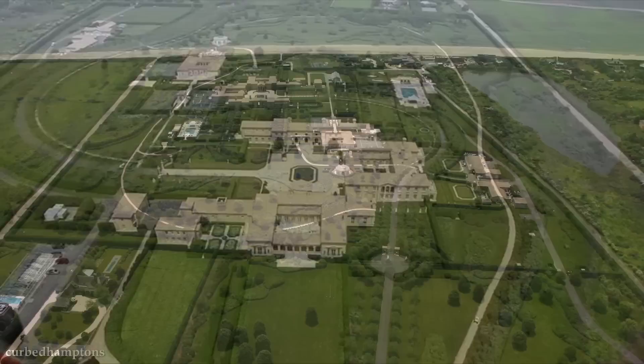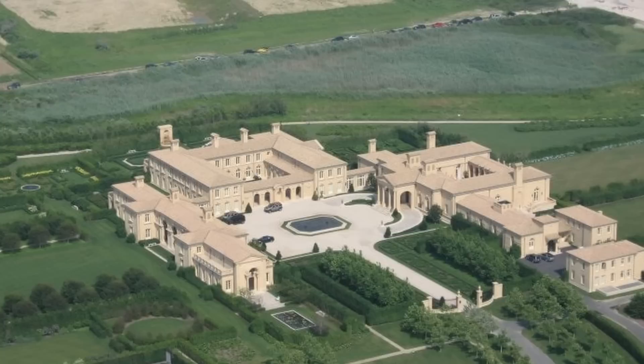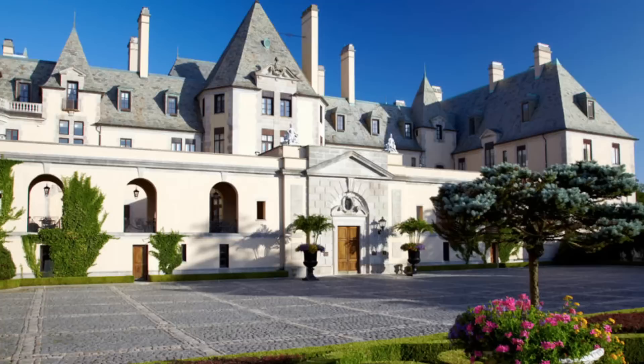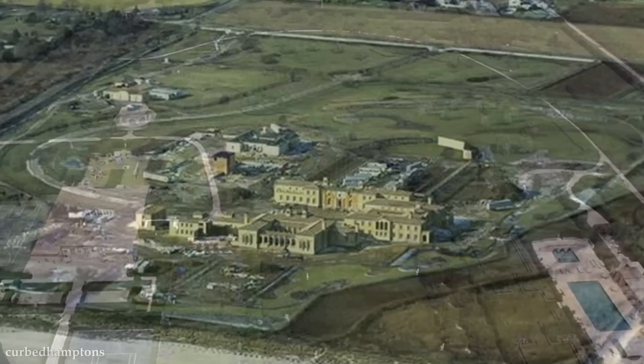It's estimated Rennert is worth about $4 billion, and while he could have easily afforded to pay for the project from his own pocket, he did find himself in court defending the funding of this Long Island estate. Representatives of a now-defunct mining business he used to own claimed he looted the company to realize his Fairfield vision. In February 2028, Rennert was ordered to pay about $118 million in damages. The sheer level of luxury in Fairfield is matched only by the controversy behind its construction.